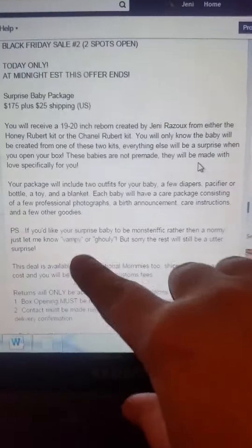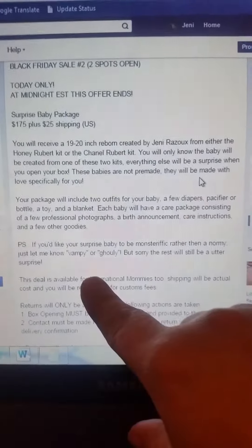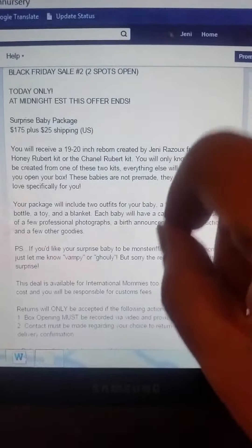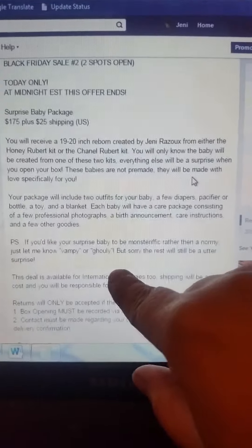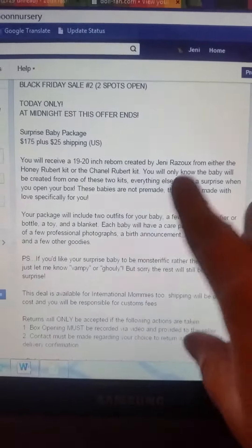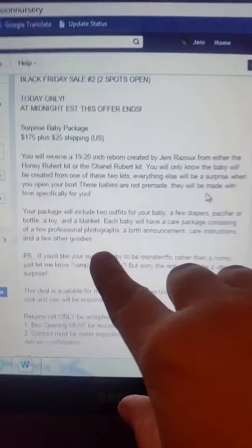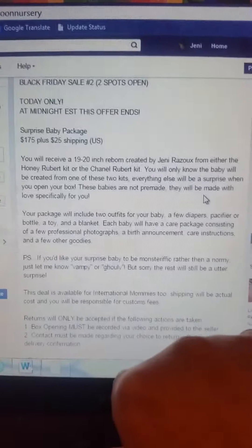It'll be really cool. I am offering that if you would rather have them as like a vampire or ghoul or something along those lines, just give me a heads up and let me know and I will happily do that for you. But aside from knowing the two kits it could possibly be and whether you want it ghouly, vampy, or regular, everything else will be a total surprise. It's going to come home with some outfits, a few diapers, a pacifier or bottle, a toy, a blanket, and my little care package I like to send home with the babies.